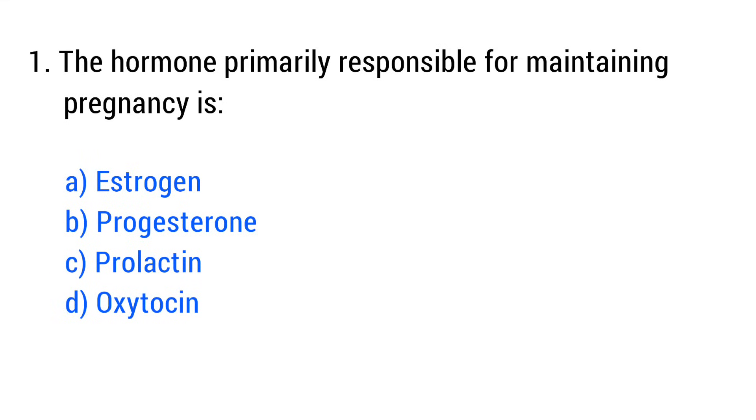Question No. 1. The hormone primarily responsible for maintaining pregnancy is? The right answer is Option B: Progesterone.